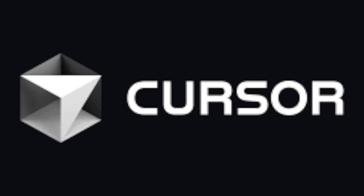Number one, start with tools that supercharge your productivity, like GitHub Copilot, Windsurf, or Cursor. These are your new AI-powered pair programmers that help you code faster, debug smarter, and build with confidence.